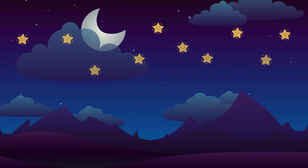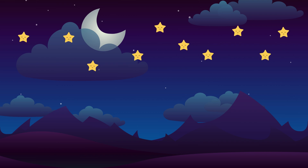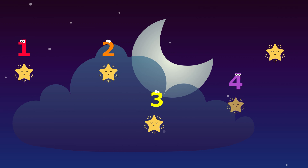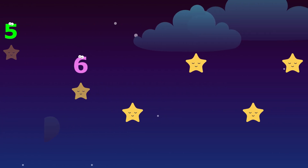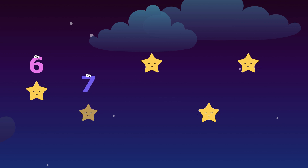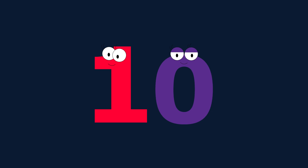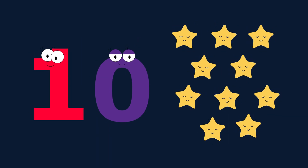Look at the night sky. How many stars can you see shining bright? Let's count them. One. Two. Three. Four. Five. Six. Seven. Eight. Nine. Ten. Ten stars. Ten stars.